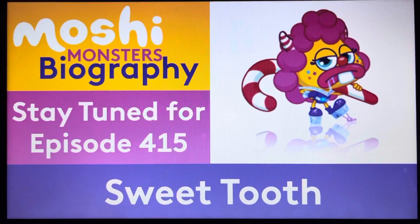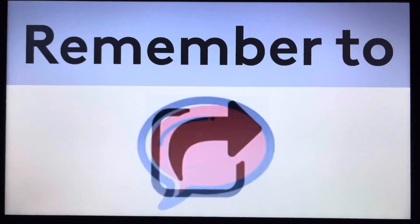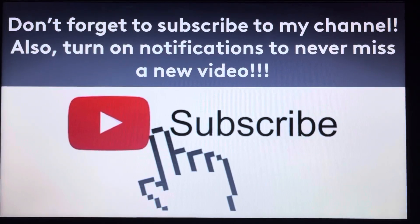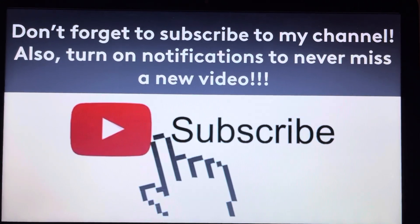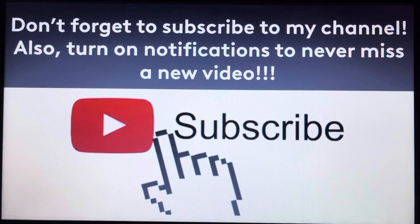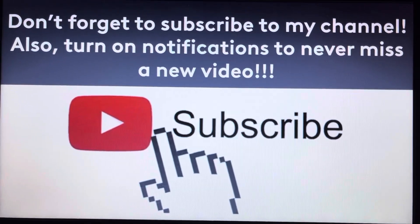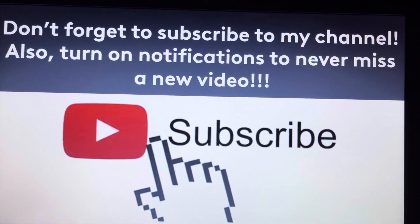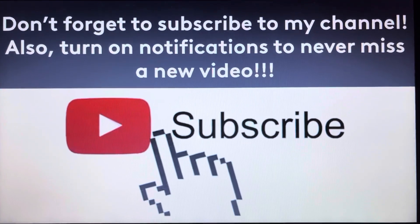I'm Miguel Sanchez. Sayonara from Moshi Monsters biography. Until next time, thanks for watching. Please remember to leave a like, share this video with your friends, leave a comment down below, and don't forget to subscribe to my channel. Turn on notifications so you don't miss a new video — we're on the road to 900 subscribers. See you tomorrow for episode 415 on Sweet Tooth. Logan Hits Retold is scheduled for Saturday and will be about NASCAR. Logan Hits Emoshi will be on location from Walt Disney World, with episode 6 on that show. Stay tuned.